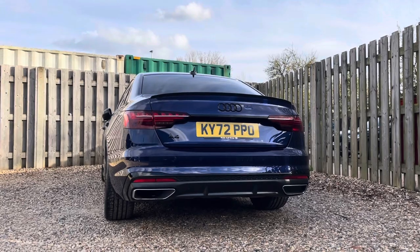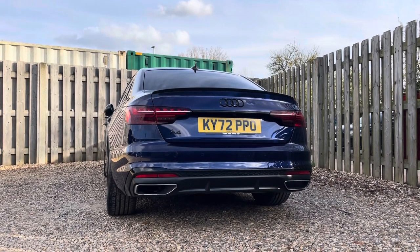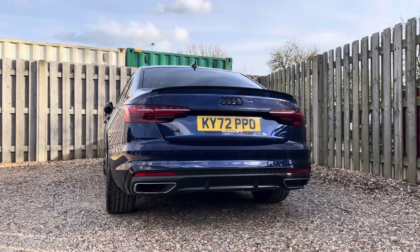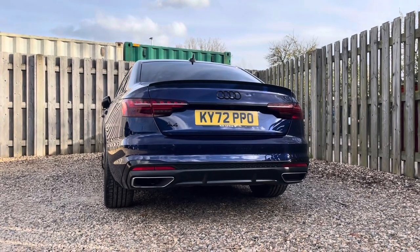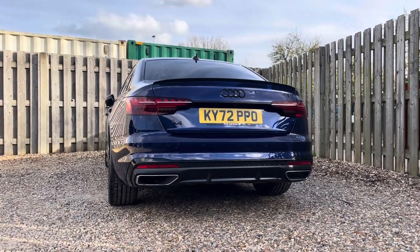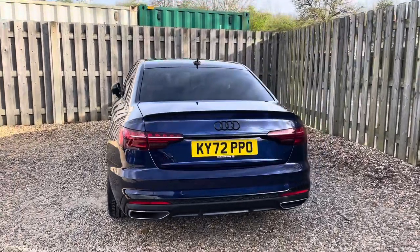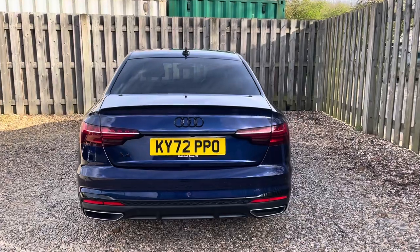At the heart of this beautiful vehicle lies a potent 35 TDI engine delivering an impressive 163 PS of power. Paired with the smooth shifting S-tronic transmission, this A4 offers seamless acceleration and responsive handling, ensuring an exhilarating driving experience every time you hit the road.